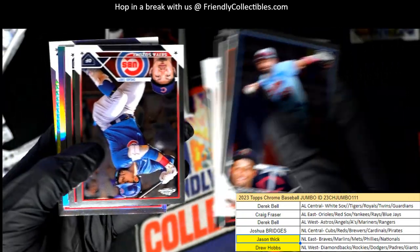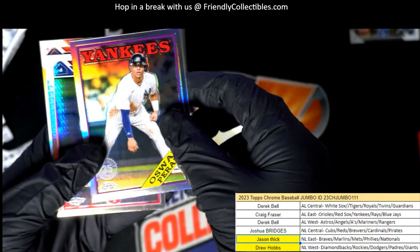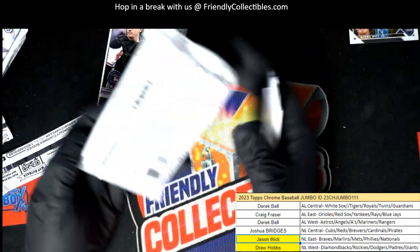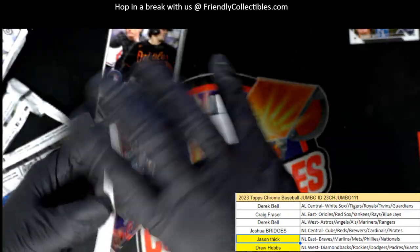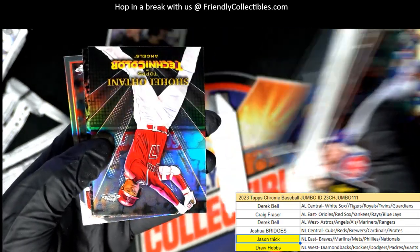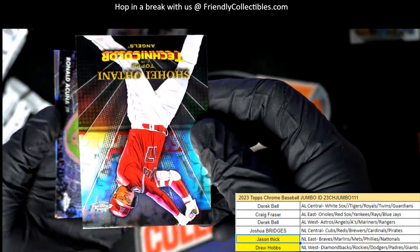Acuna. Brett Batty Rookie — that's a good 88 Topps style rookie card right there. Zach Wheeler Prism Refractor. Prism Refractor. Connor Henderson Rookie. Tristan Casas. Here we go. Ohtani — look at that Technicolor Ohtani — great one right there.